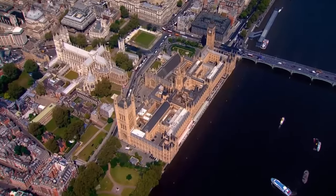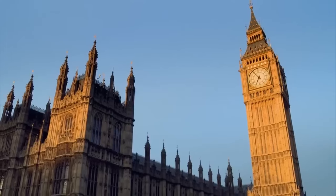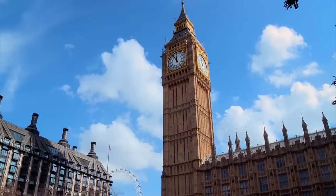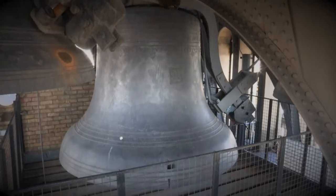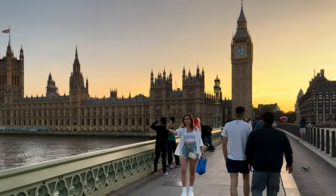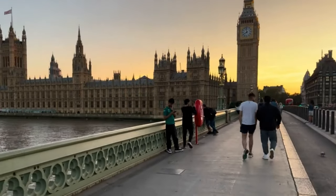If you ask people to name the most famous landmark in London, they probably say Big Ben. But did you know that Big Ben isn't the name of the famous clock or tower that you see in many films or photos about London? It's the name of the bell inside the clock tower. And the clock tower is now called the Elizabeth Tower.